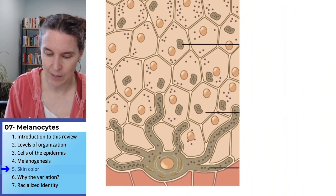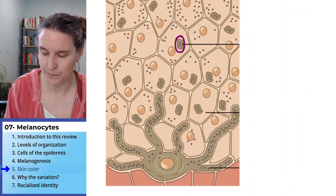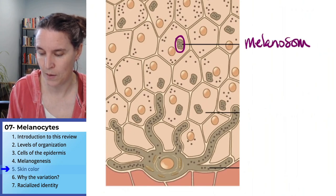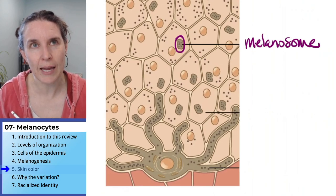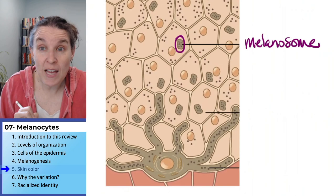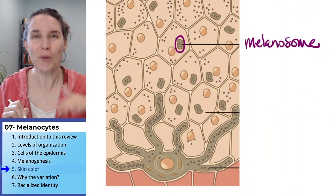Here's one right here — this is a melanosome. Like a lysosome, it's just a vesicle, but filled with melanin.